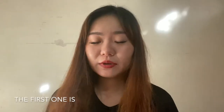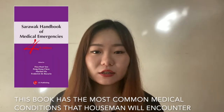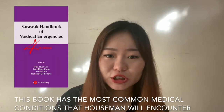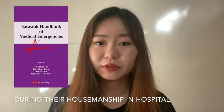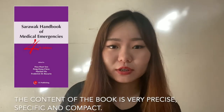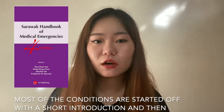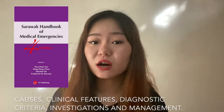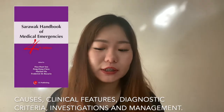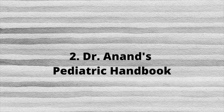The first one is the Sarawak Handbook of Medical Emergency. This book has the most common medical conditions that housemen will encounter during their housemanship in hospital. The content of the book is very precise, specific and compact. Most of the conditions are started off with a short introduction and then causes, clinical features, diagnostic criteria, investigation and management.